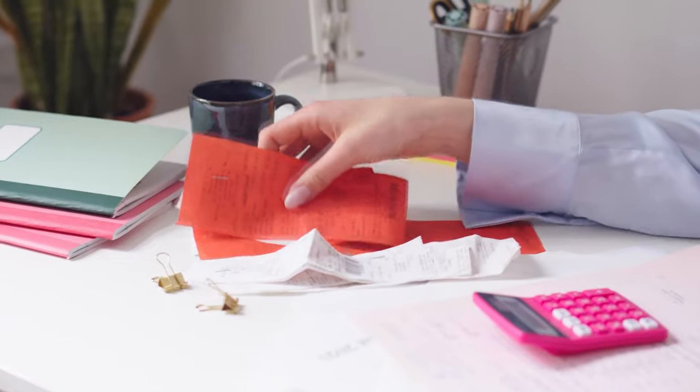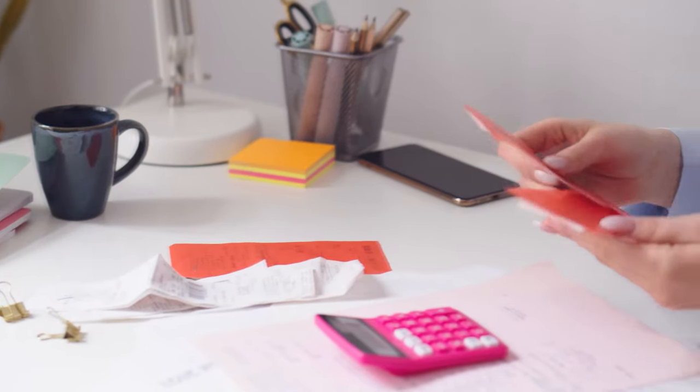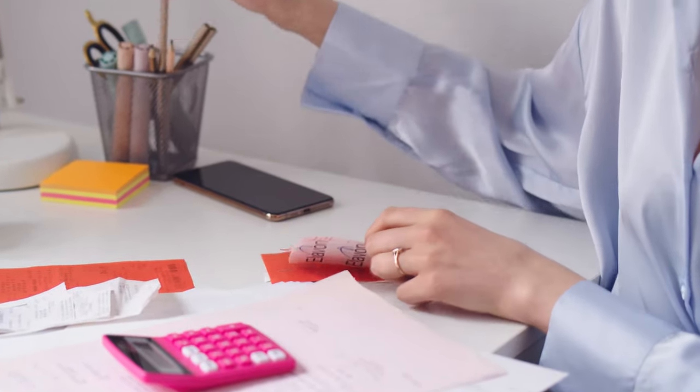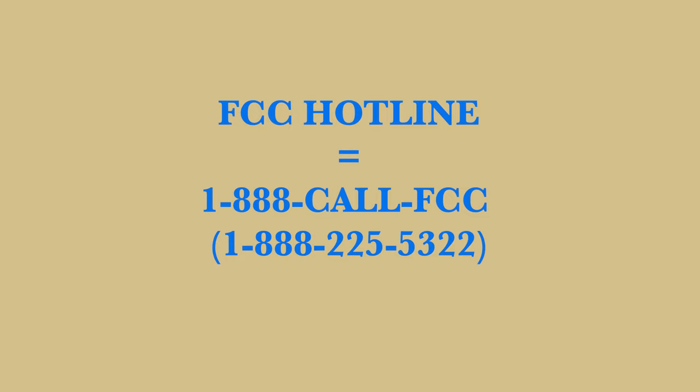A last and important thing: no company can put charges on your account without your authorization. Doing so is called cramming. If you see any charges on your bill that you don't recognize, or any changes to service you didn't authorize, contact the ISP and have them remove the charge. More than likely it was a mistake and they'll want to take care of it. If the ISP does not resolve the unauthorized charges, call the FCC hotline in the description and file a complaint.